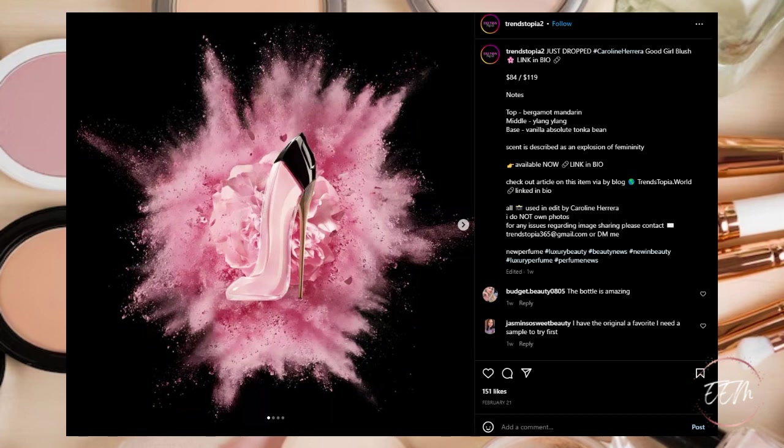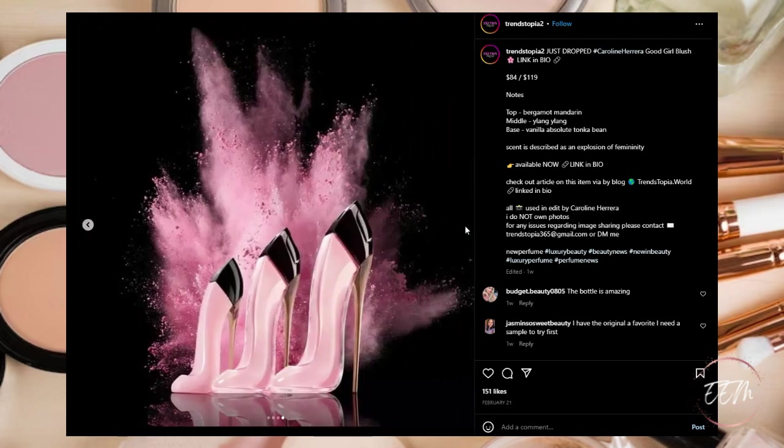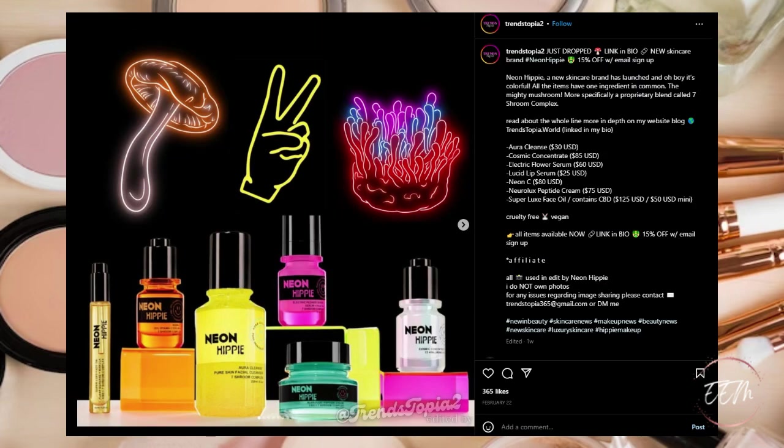Next, Carolina Herrera is coming out with a new perfume called Good Girl Blush, with top notes of bergamot and mandarin, middle notes of ylang ylang, and base notes of vanilla absolute and tonka bean. The scent is described as an explosion of femininity. I have tried a couple of Carolina Herrera's other Good Girl perfumes before and I absolutely love them, so this is going on my wish list to try in store — and if I really like it I'm picking it up.